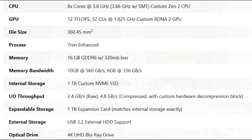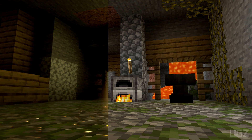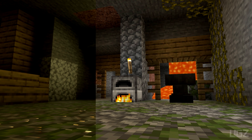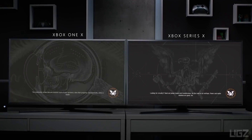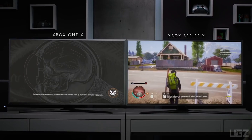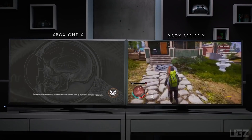Last but not least, here are the full specifications. If you enjoyed this video, please be sure to leave a like and do not forget to subscribe. See you next time.